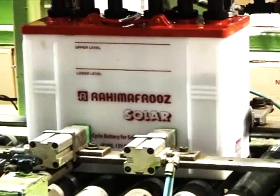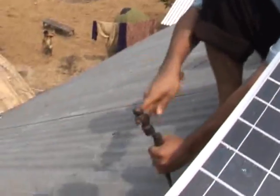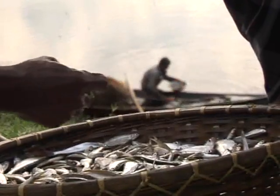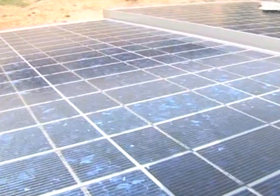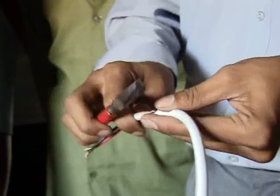A battery company is turning its attention to solar energy, bringing in system design and manufacture. A team from Rahima Fruz is on its way to install a solar home system in the village of Chorkomaria. The system consists of a solar panel, energy efficient lights, a lead acid battery, and a charge controller circuit that manages the current going into and out of the battery to ensure that it doesn't get damaged.